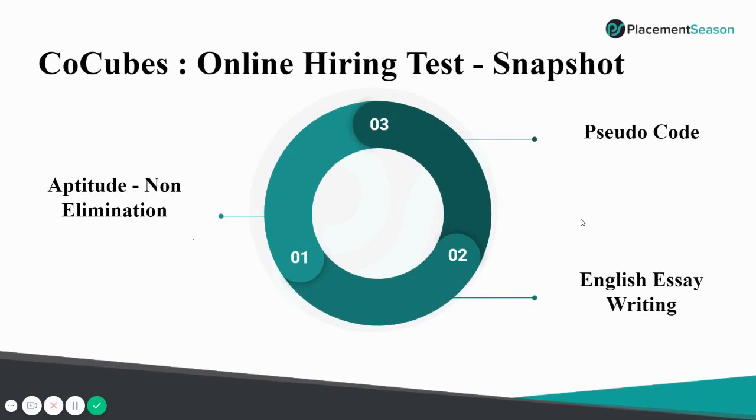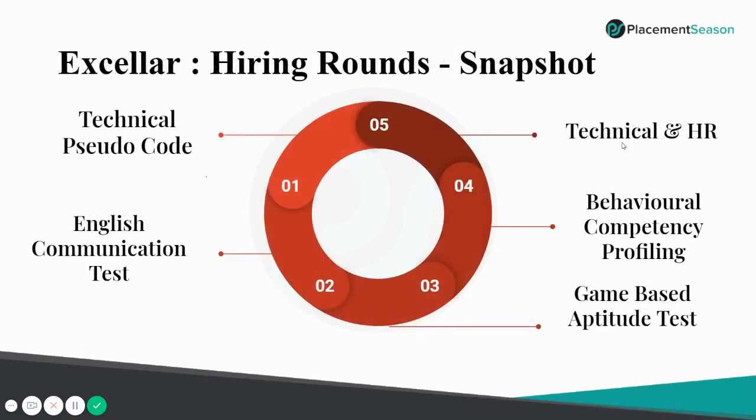If XLR is the new process, what was the old one? It was the CoCubes hiring test. The old first round was an aptitude round including logical and quants in two sections. The second was English essay writing and the third was pseudocode or Automata Fix. Now, XLR introduces pseudocode as the first round, English communication as the second, a game-based aptitude test as the third, behavioral competency profiling as the fourth, and technical plus HR as the final round.